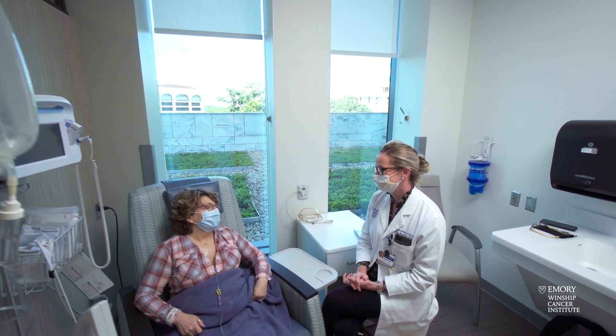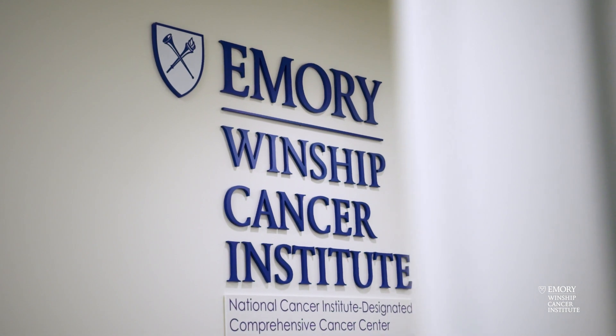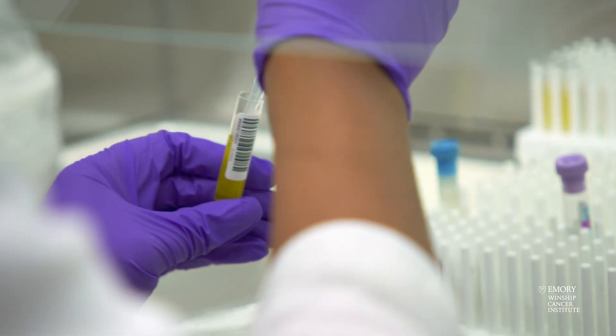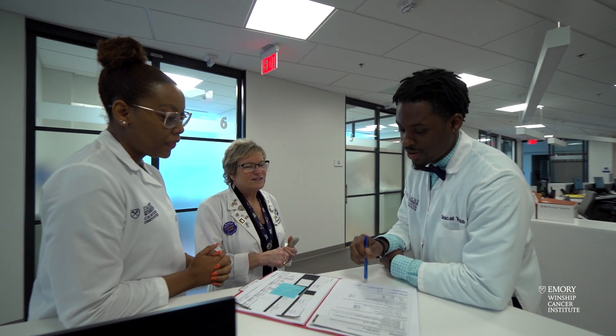Phase one clinical trials are an important part of our clinical research mission here at Winship, and it is a very complex and lengthy process. Drug development from being in the lab all the way to actually making it to the clinic so that we can use it in patients may take years to develop.